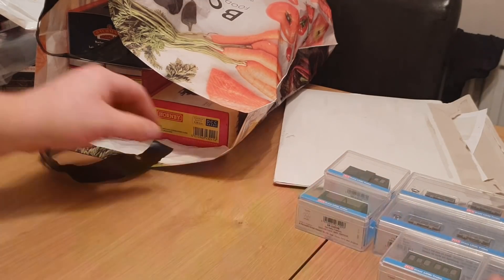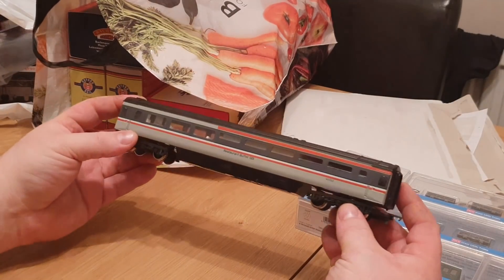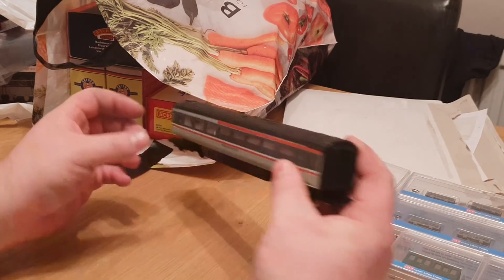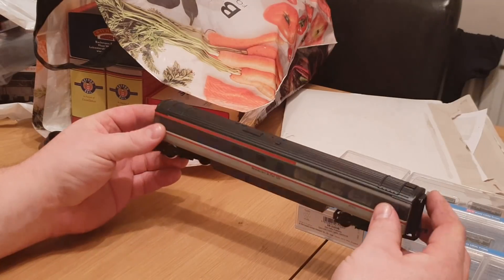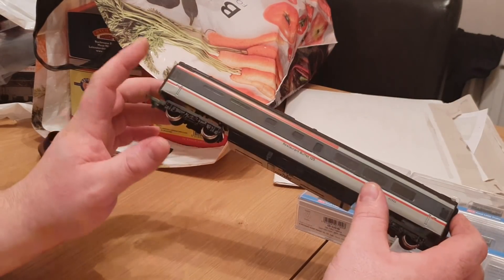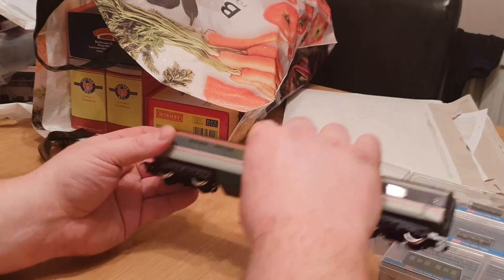They've also got one of the older Hornby Mark 3 coaches — I got that off my dad, because I've got all the old HSTs now but I haven't got a buffet car for the intercity livery, so that will come in very handy.